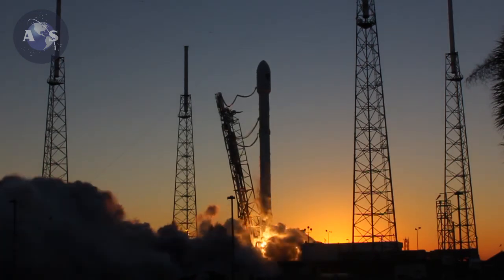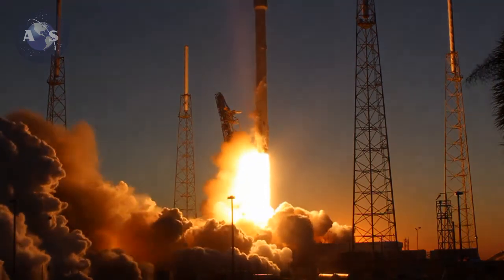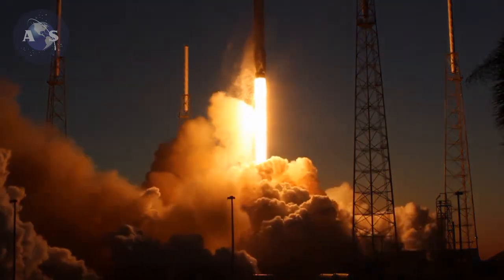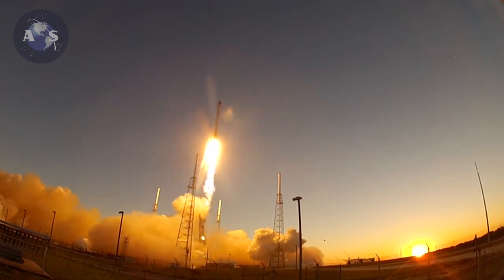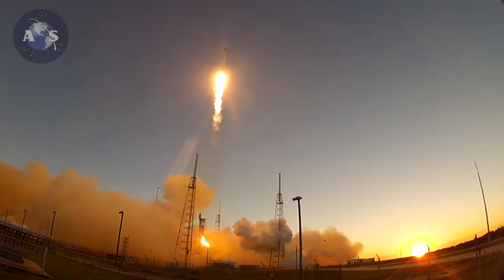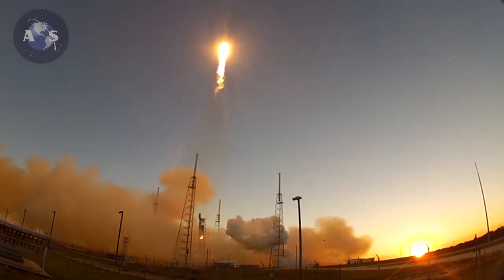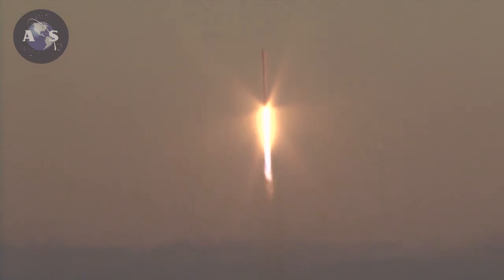And liftoff. The Falcon takes flight, propelling the Deep Space Climate Observatory on a million-mile journey to protect our planet Earth. GCS, I move to section 10.65. HPU is active. Beautiful asset.